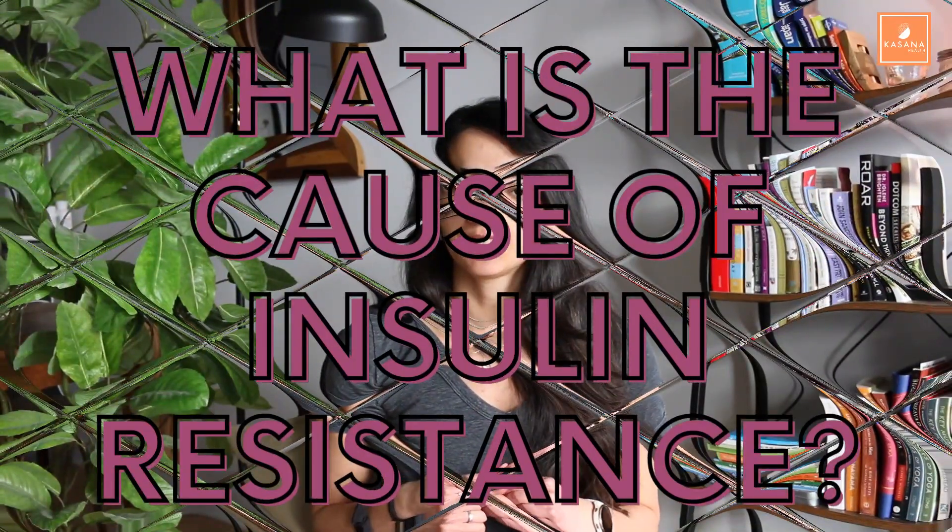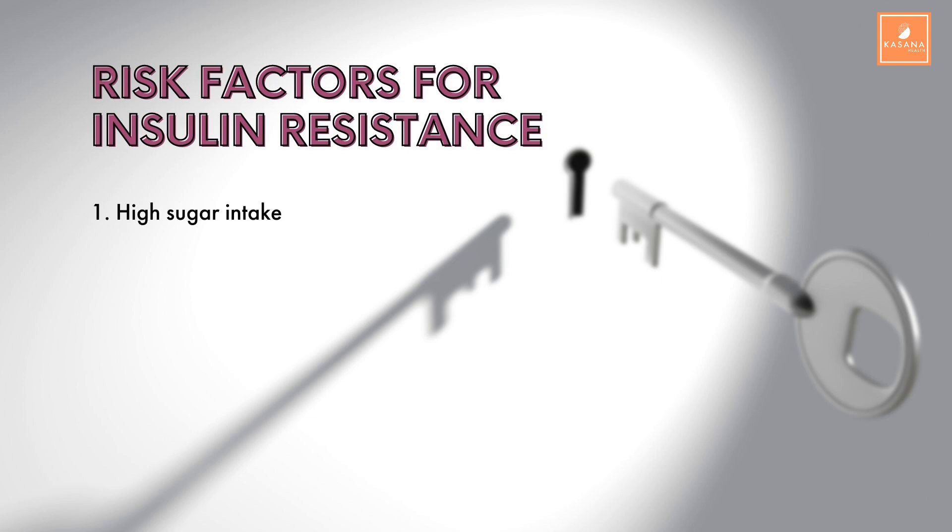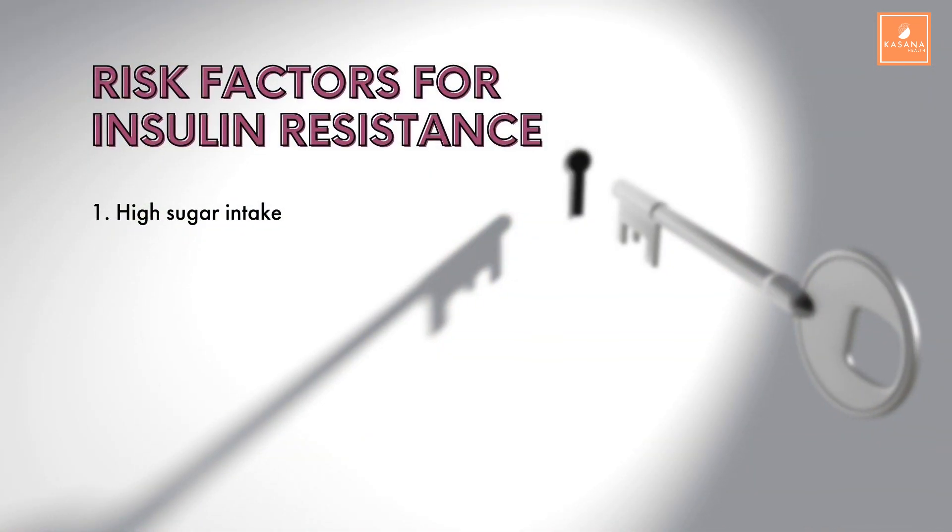What's the cause of insulin resistance? Why did our cells decide to change the lock on their door and become insulin resistant? There isn't one single cause — it's usually a combination of different factors. Number one, high sugar intake is linked to insulin resistance. The more sugar we have in our blood, the more insulin is produced and the more risk we have of damaging those locks.